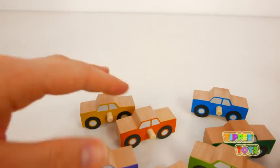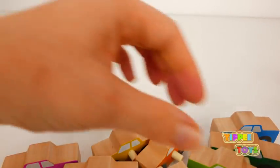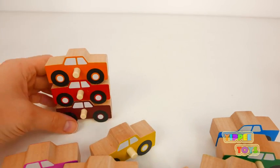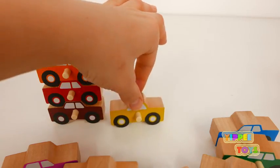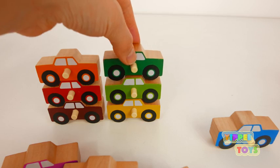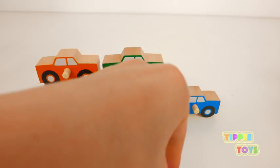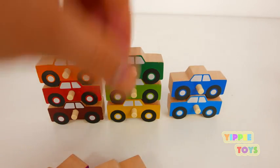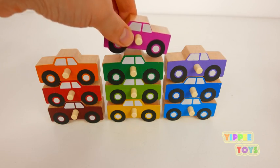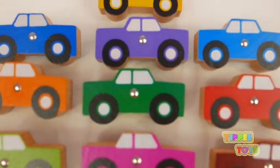And we have a brown car. We can stack the cars without the garage too. Brown. Red. Orange. Yellow. Green. Green. Blue. Blue. Purple. And pink. So many cars.